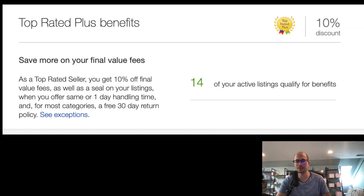Here's the whole point of this: Top Rated Plus benefits give you a 10% discount on final value fees as well as a seal on your listings. What you really want is the 10% off final value fees. I don't have that on my listings because you have to offer same-day or one-day handling time and, in most categories, a free 30-day return policy.